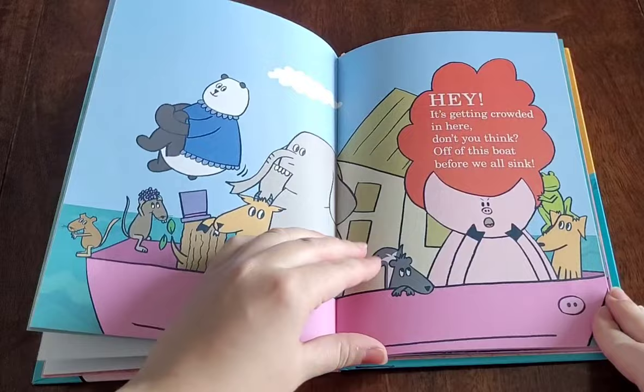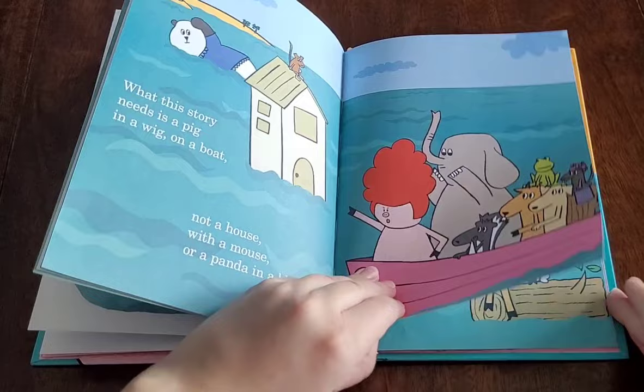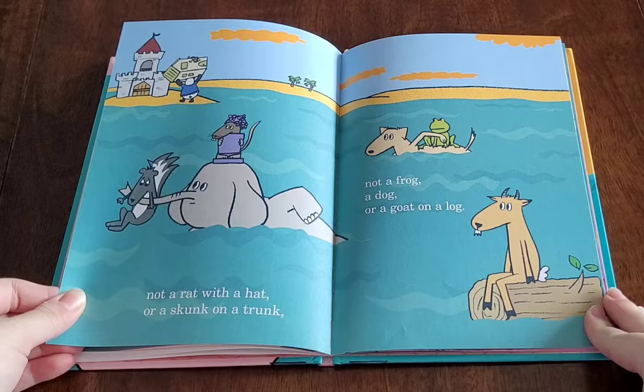What this story needs is a pig in a wig, on a boat — not a house with a mouse, or a panda in a blouse. Not a rat with a hat or a skunk on a trunk, not a frog, a dog, or a goat on a log.